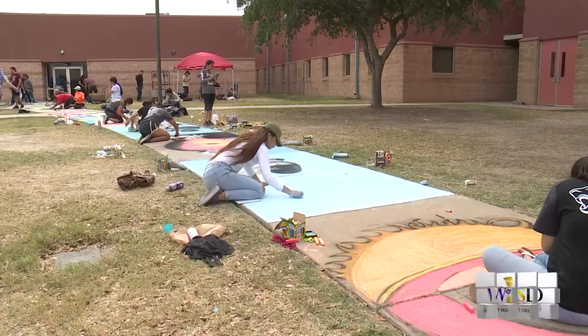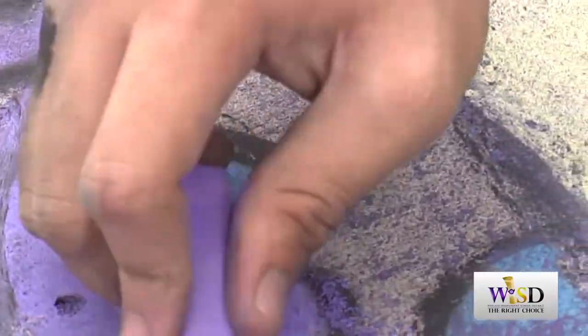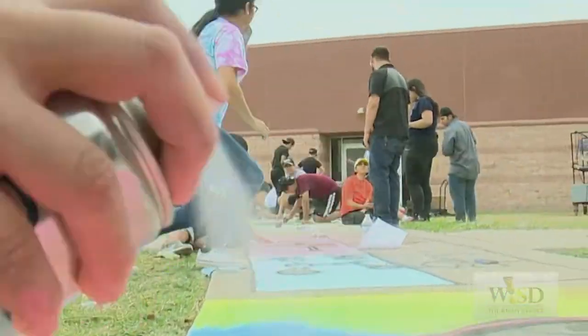We're basically trying to merge two disciplines together. The kids are working on an art assignment but they're integrating concepts that they've learned through their AP biology class throughout the last eight months.